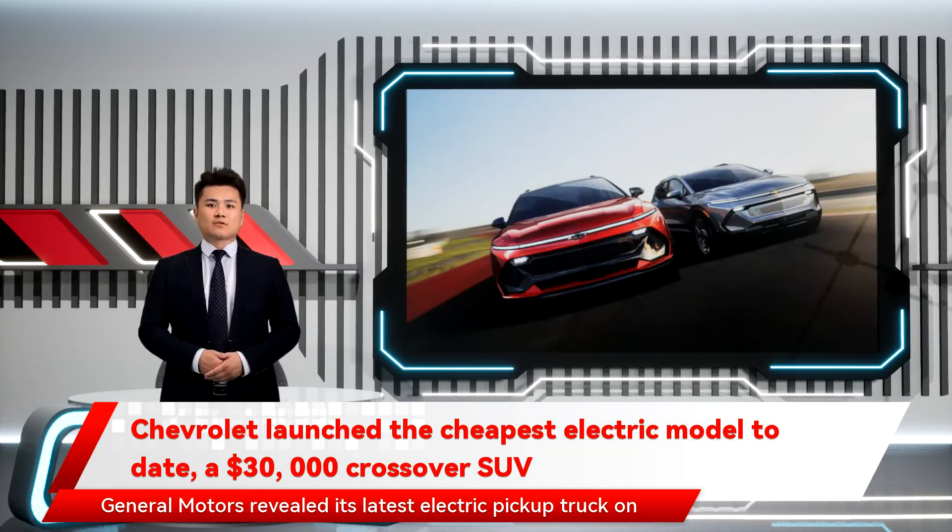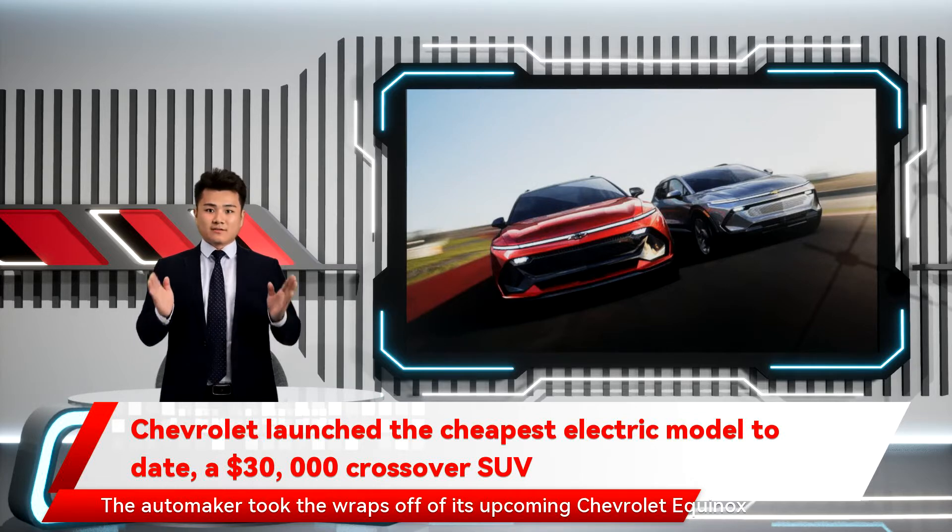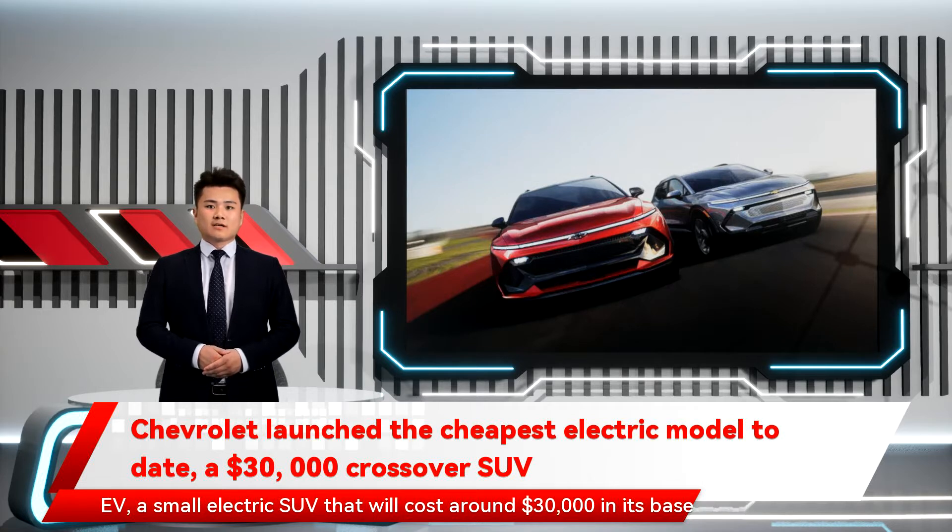General Motors revealed its latest electric pickup truck on Wednesday at CES 2020. But the Silverado EV isn't the only new electric vehicle GM announced. The automaker took the wraps off of its upcoming Chevrolet Equinox EV, a small electric SUV that will cost around $30,000 in its base configuration.